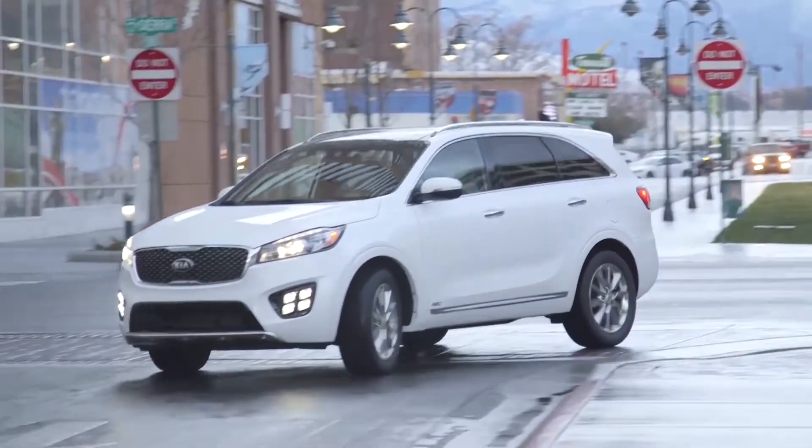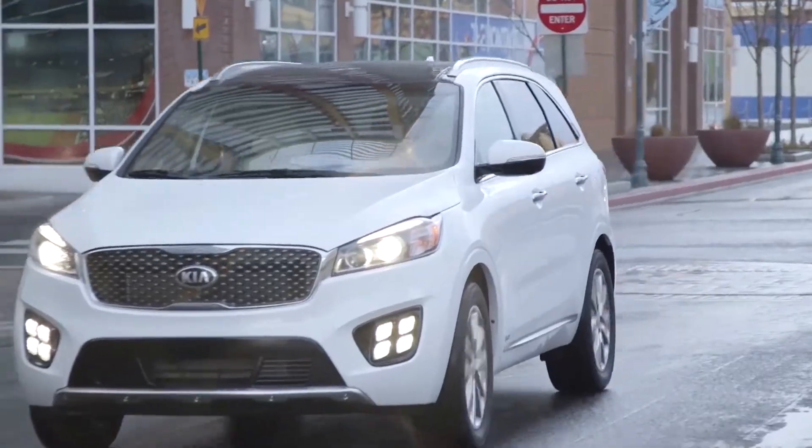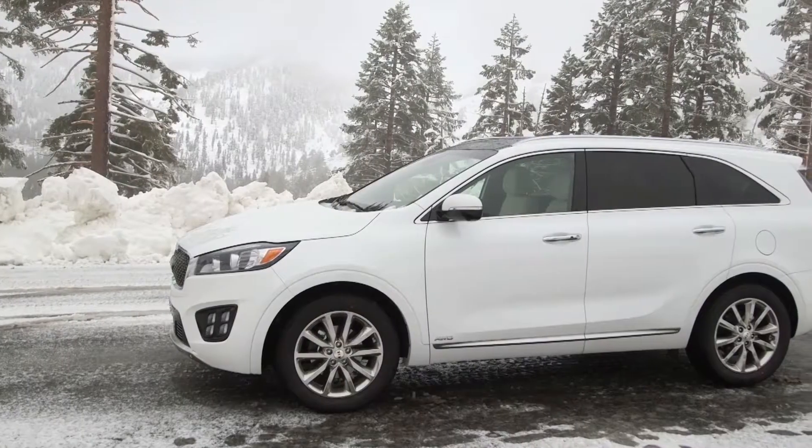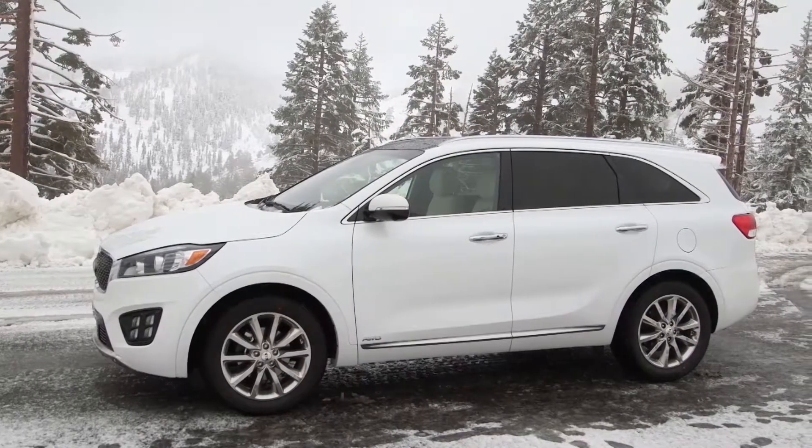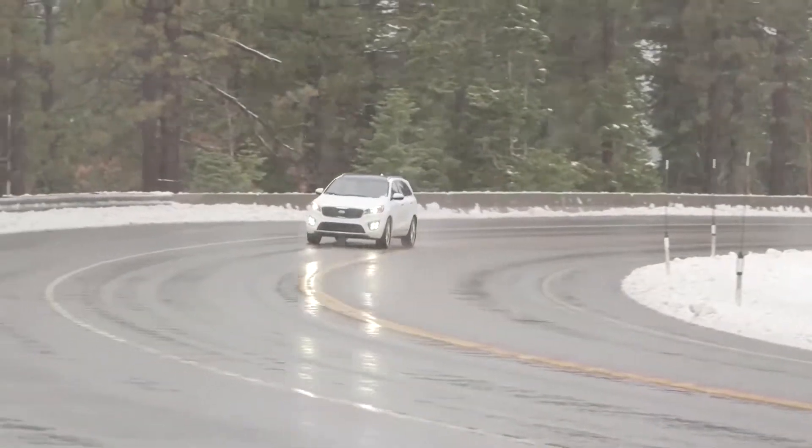This is the all new 2018 Sorrento SXL front wheel drive, which comes with auto off headlights, aluminum wheels, and an outside camera. Like what you see? Then visit our dealership for more information.